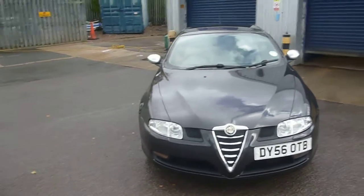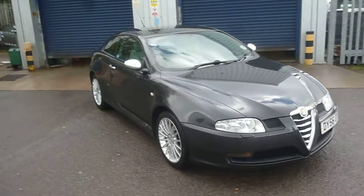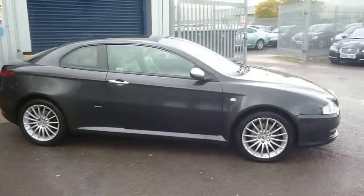Welcome back again to Rybrook Dealer PX. Here we have an Alfa Romeo GT diesel, DY56 OTB, located here at Rybrook Volvo in Chester.